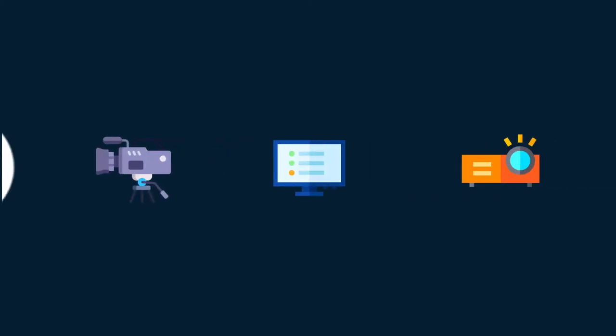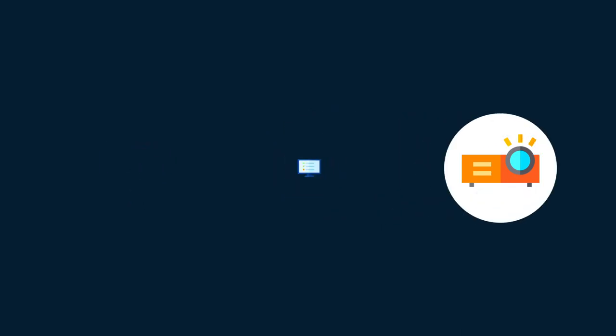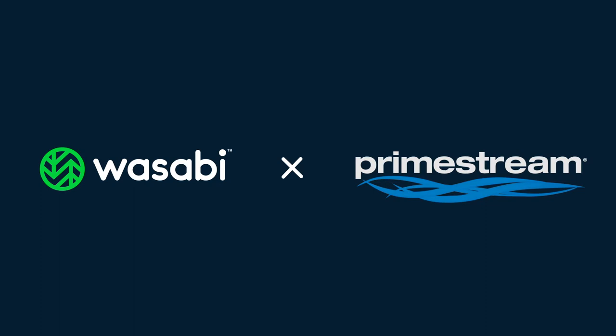Easily manage your entire media lifecycle from capture, to edit, to delivery with Cloud Storage by Wasabi, seamlessly integrated with Primestream's simple, yet powerful asset management and automation platform.